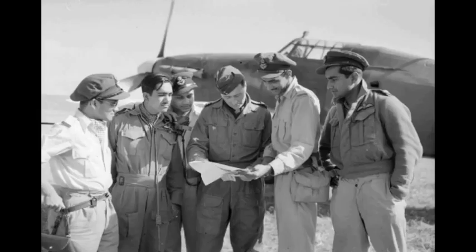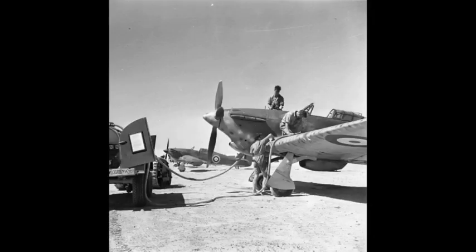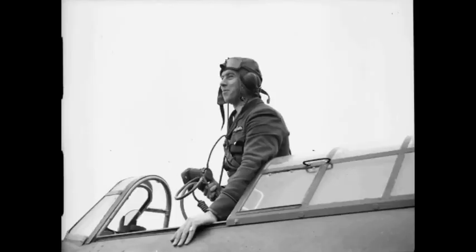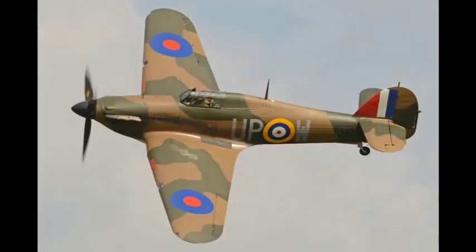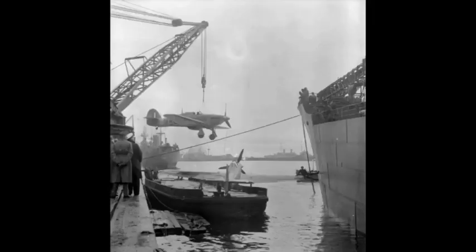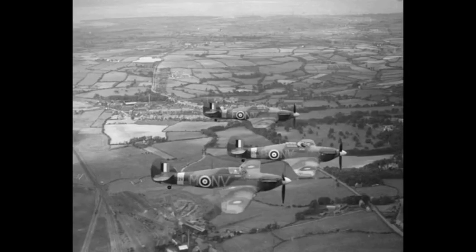By the middle of 1938, the first 50 Hurricanes had reached squadrons, and it had been assessed that the rate of production was slightly greater than the RAF's capacity to introduce the new aircraft, which had already been accelerated. Accordingly, the British government gave Hawker the clearance to sell excess aircraft to nations likely to oppose German expansion, resulting in some modest export sales to other countries — a former RAF Hurricane.